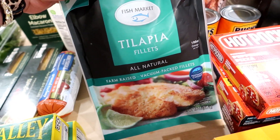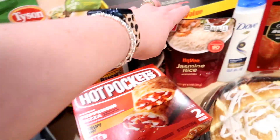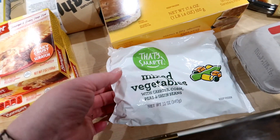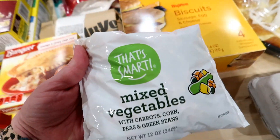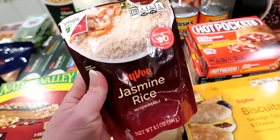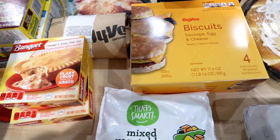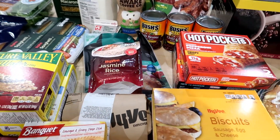I got a package of tilapia and along with this you got a free bag of jasmine rice, so I got that free along with the tilapia. I also got these mixed vegetables — the mixed vegetables were $1.50 and the tilapia was about $1.67. Pretty good deal — that's actually like a whole meal: tilapia, rice, and mixed veggies for two for about six bucks.